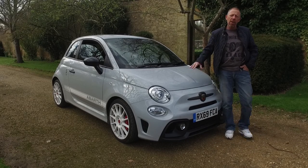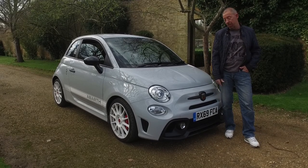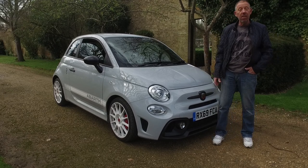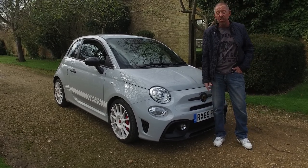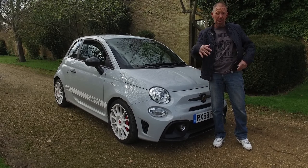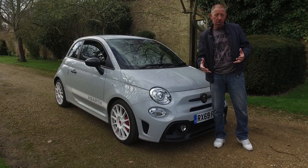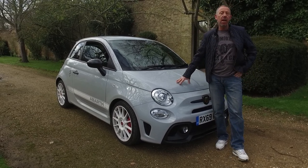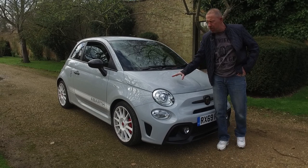Hi and welcome back to the Player YouTube channel. This week I've got something really special. This is the latest Abarth and it's not just any old Abarth. This is the pinnacle of Abarth's technology and the way they've built cars for the last 70 years, because this is a 70-year anniversary car as well, which makes it all that much more special.